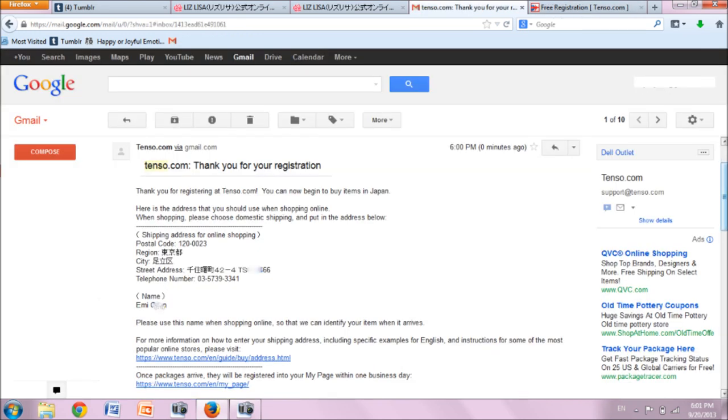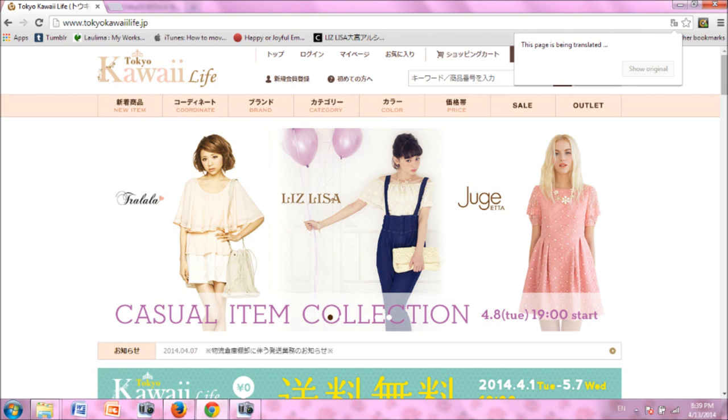Here is the email that you will receive from Tenzo immediately after registration, with a broken-down shipping address in the body. Now go back to TokyoKawaiiLife.jp.